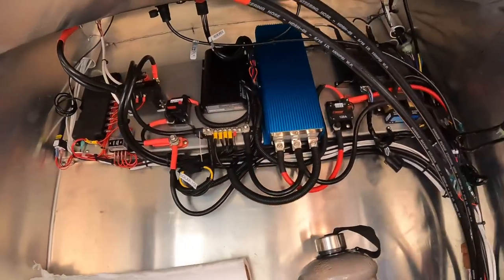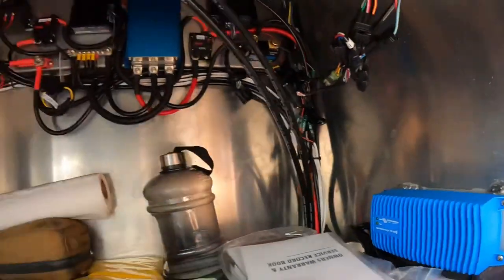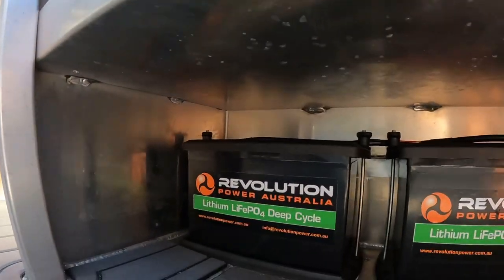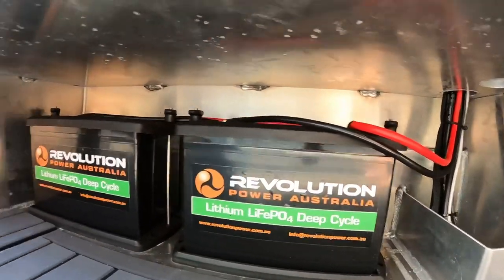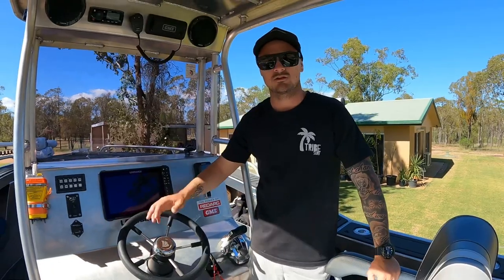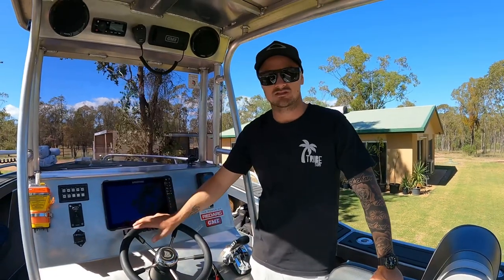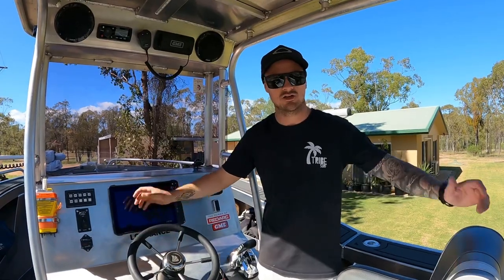We're running the full Victron system with plug-in battery chargers. The whole lot's powered by our Revolution Lithium Life Pros. Running the Victron system it's actually Bluetooth straight to our phone, so we can monitor everything coming in from the solar to what's being put out through the Minn Kota and all the electronics.